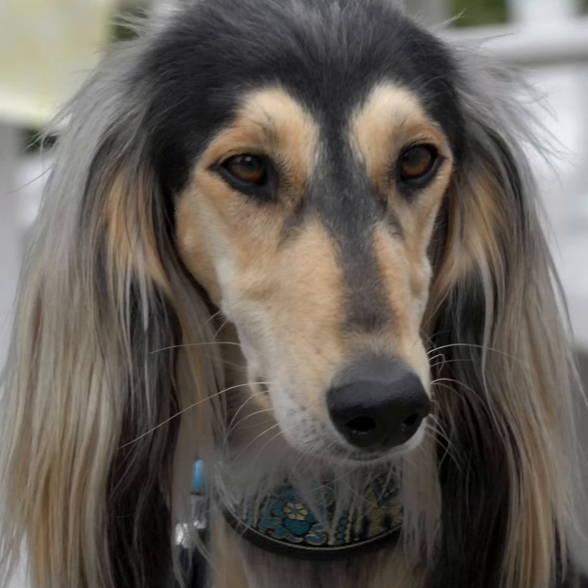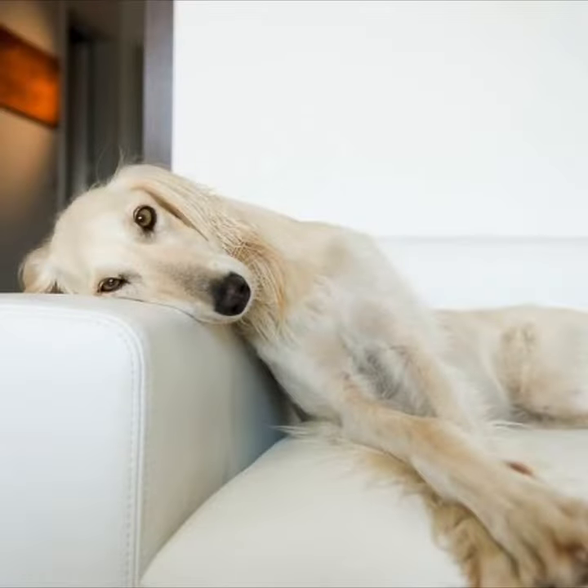I hope that you have got the perfect information about a Saluki. Please like this video and subscribe to my channel Buddy Canine. Till the next video, bye bye.